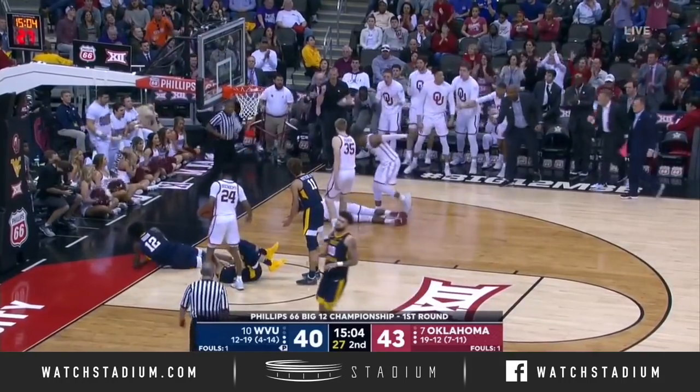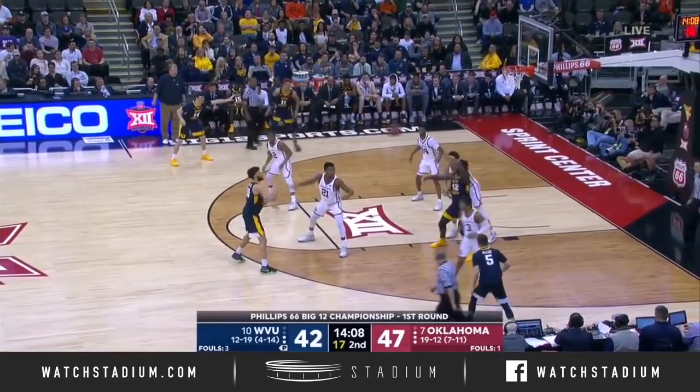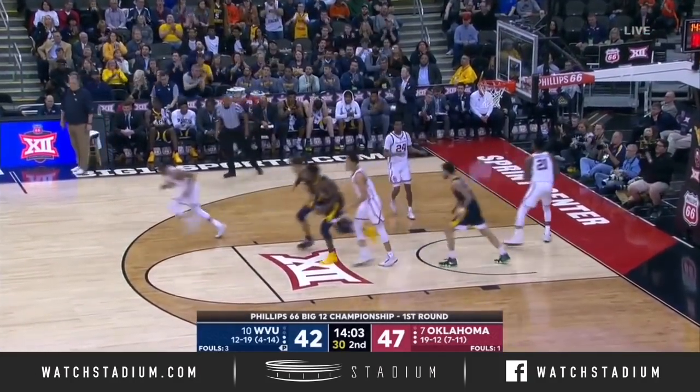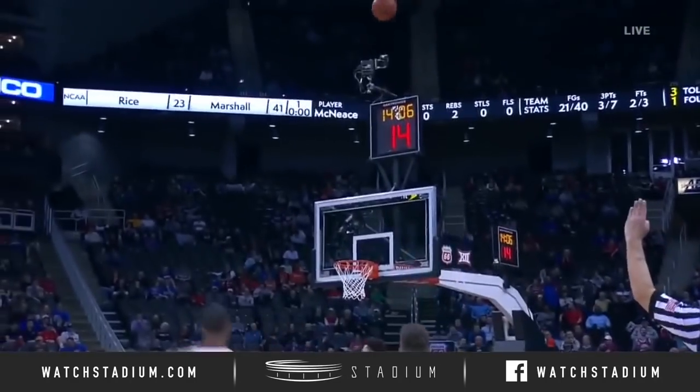Odom with the Euro step — nice move. I will tell you, for all the Big 12 games we've done with Bob Huggins, there's intensity. It can be loud.